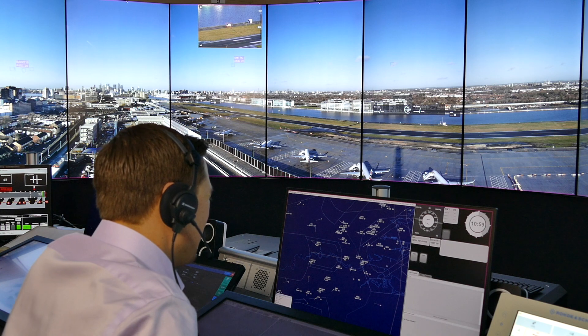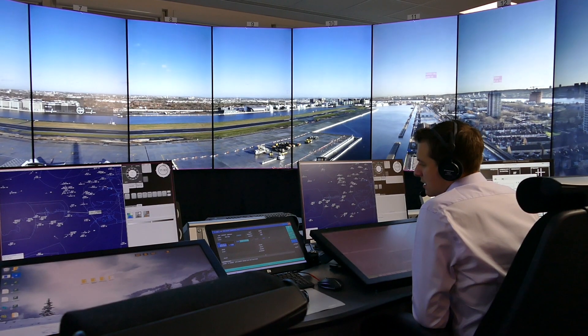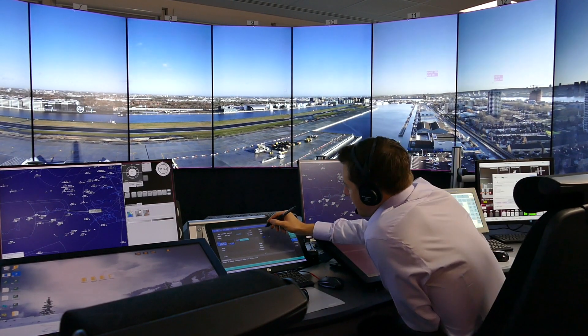Fundamentally the job doesn't change when we move to a digital tower — we're still visual controllers. It's screens instead of windows but ultimately it's still your eye looking for the aircraft.